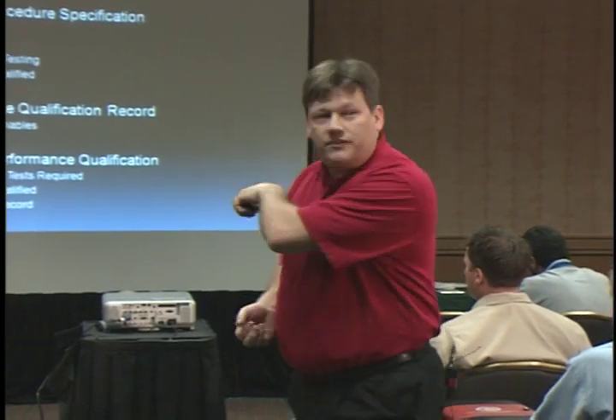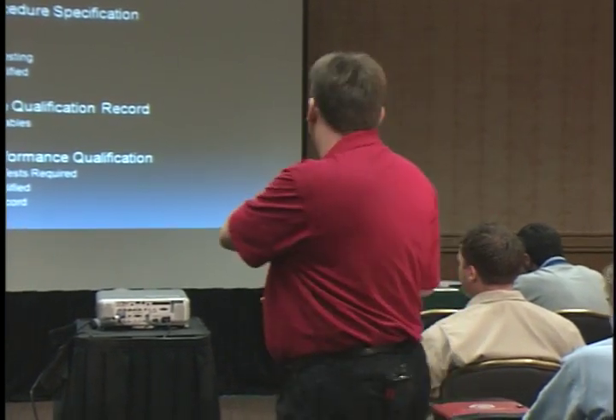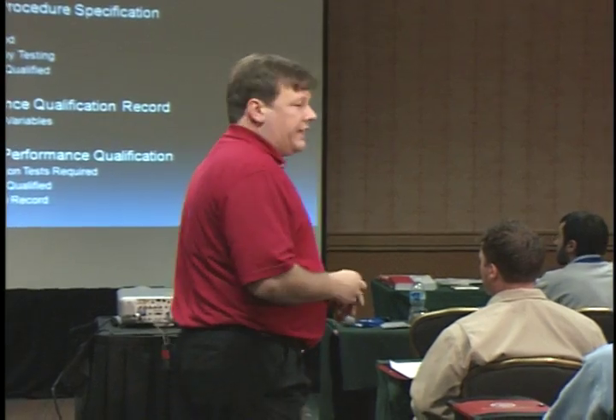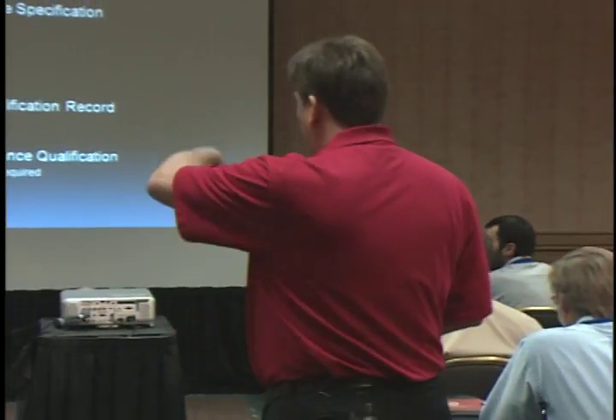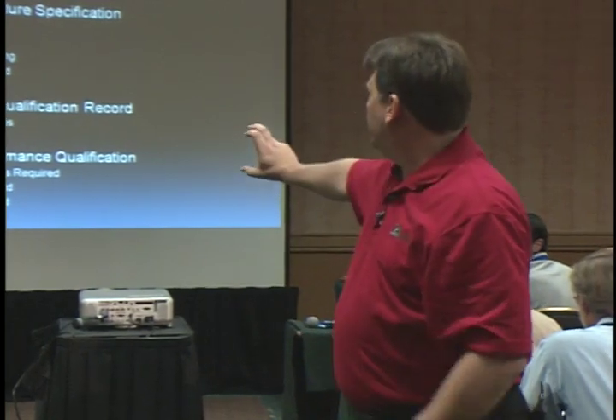All welding production, whether in the shop or in the field, must be governed by a written weld procedure. The second key document is the performance qualification record — the actual recorded values of a person doing the weld either to qualify the procedure or to qualify themselves. The third document, the welding performance qualification, covers the individual welder and what positions they're qualified under.